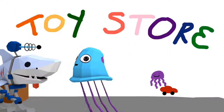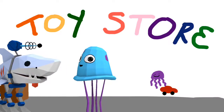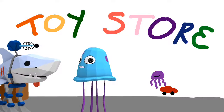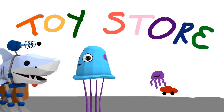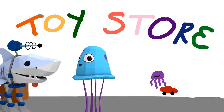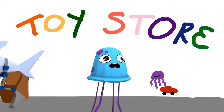Hello. Hi, how can I help you? I would like to get the jellyfish toy, please. Okay, so that will make your total $16.50. Okay, here's a $20 bill. Thank you. So $20 minus $16.50 will give you change of $3.50. Here you go. Thank you, sir. You're welcome.